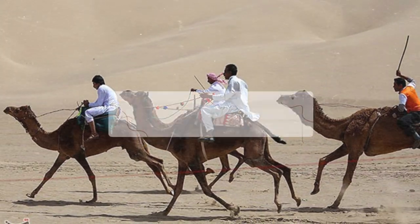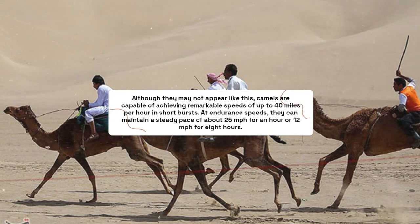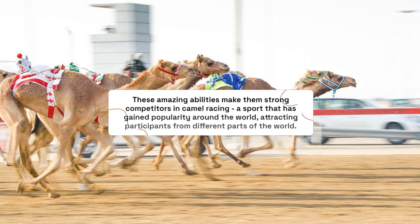Although they may not appear like this, camels are capable of achieving remarkable speeds of up to 40 miles per hour in short bursts. At endurance speeds, they can maintain a steady pace of about 25 miles per hour for an hour, or 12 miles per hour for 8 hours. These amazing abilities make them strong competitors in camel racing, a sport that has gained popularity around the world.